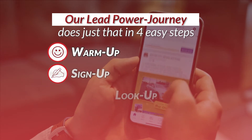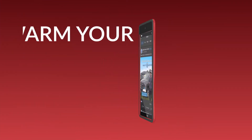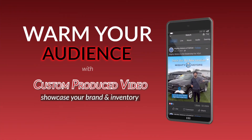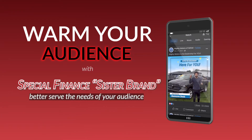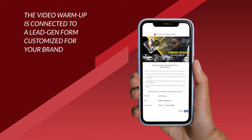Step one: warm up. Make a solid first impression and warm your audience with custom-produced videos showcasing your branding and inventory. We can even develop a sister brand to better serve the needs of your special finance audience. The video warm up is connected to a lead gen form customized for your brand.